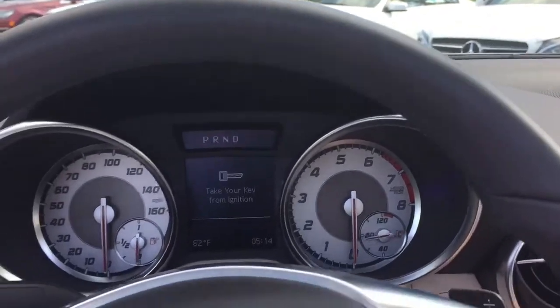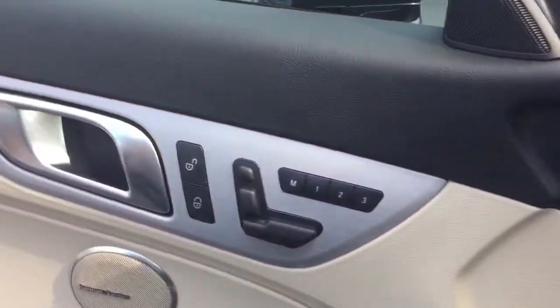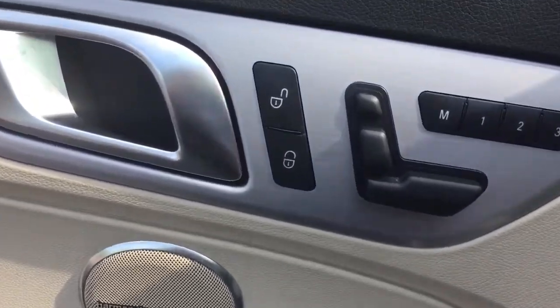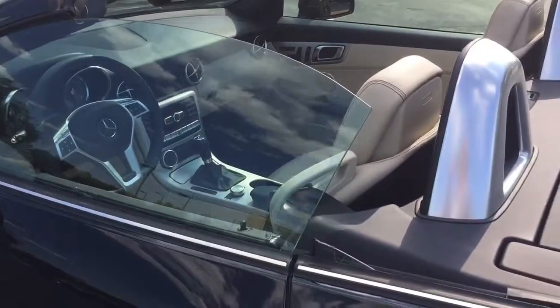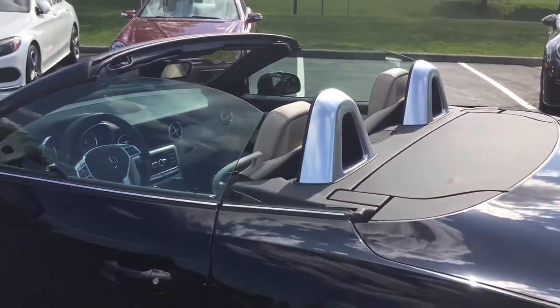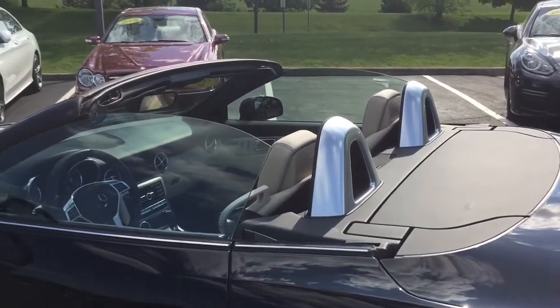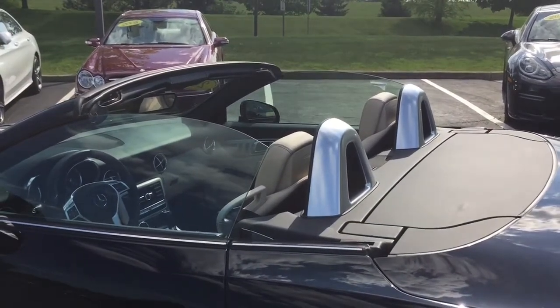Let me get out and I will put the top back up. This, of course, is your seat controls on the door there. Let's see if I can get far enough away from it to put the top back up so you can actually see it.